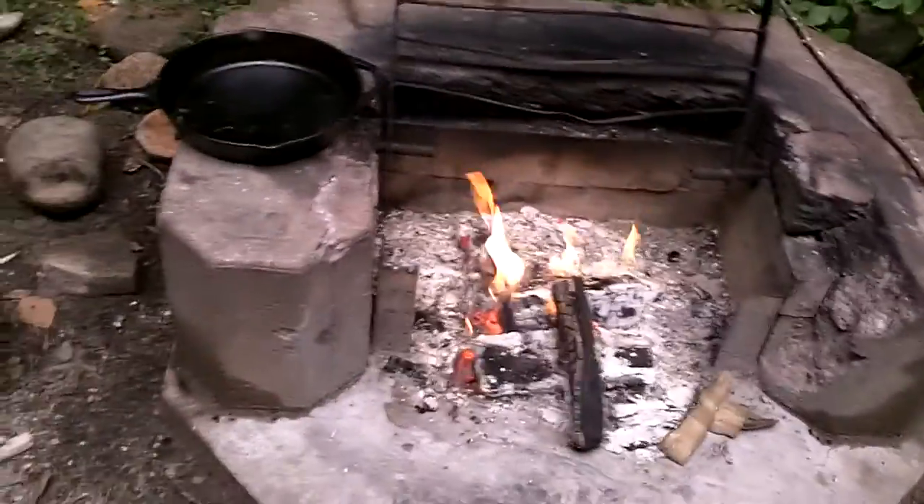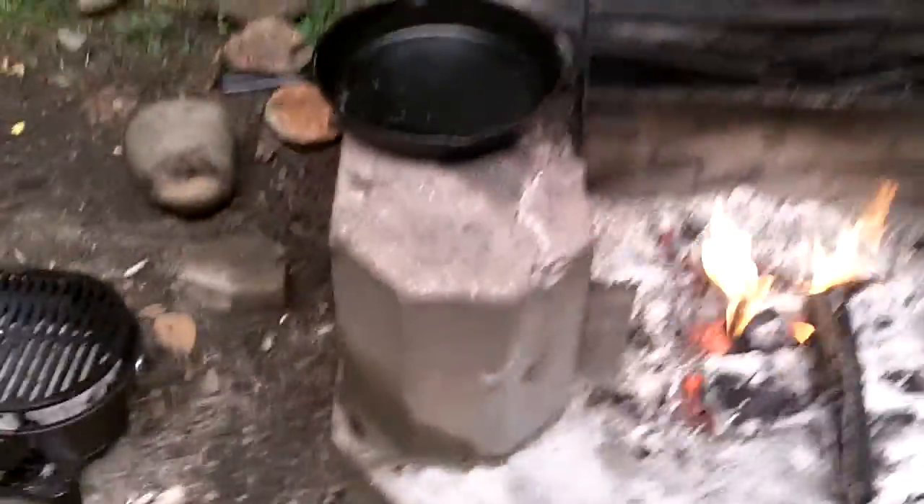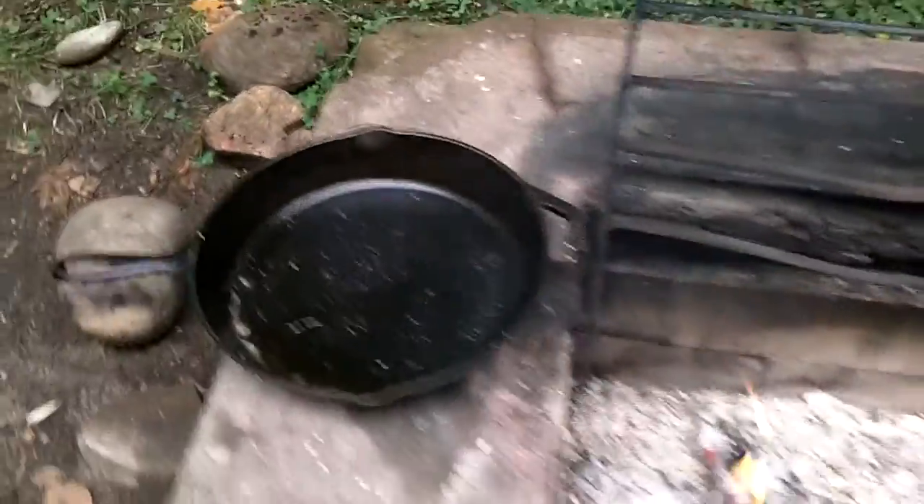Here's our campfire tonight. And our lodge grill that we cooked our chicken on, and our cast iron that we cooked our corn in.